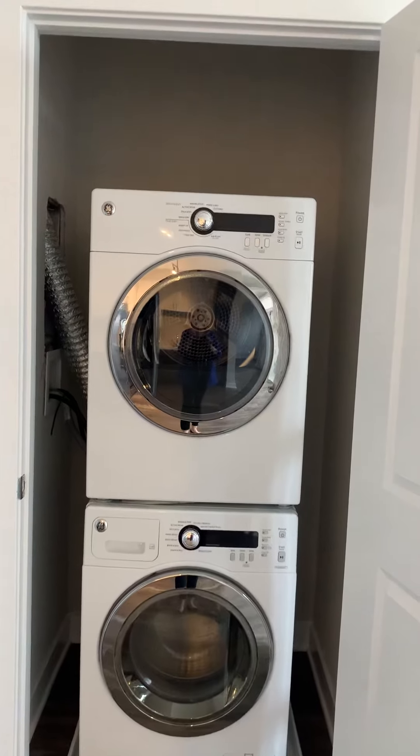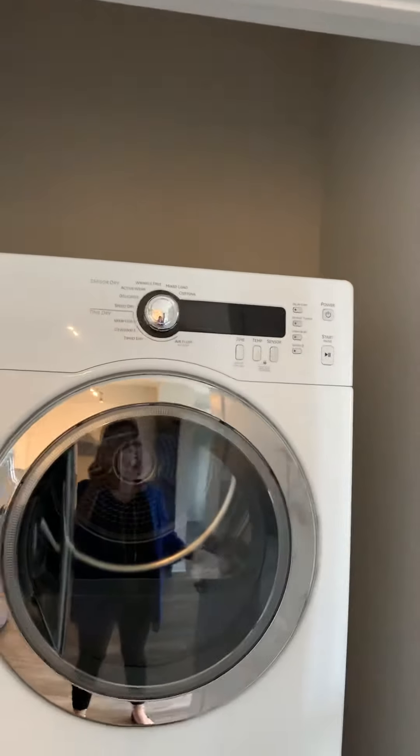Washer and dryer, and then you can stack up some boxes up there for extra storage. This apartment does have a 10-foot ceiling.